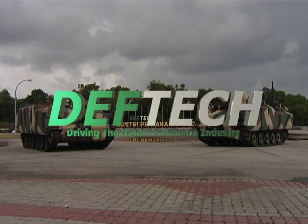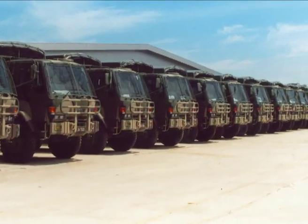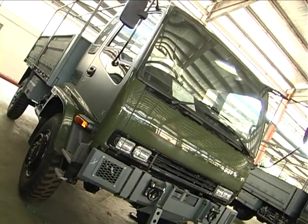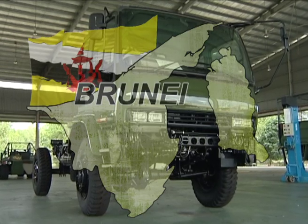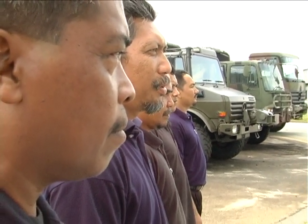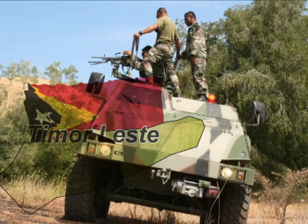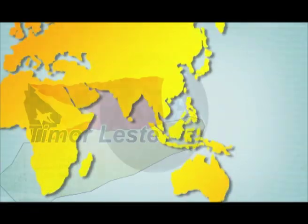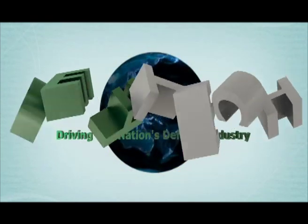DevTech is strategically broadening its horizon by seeking opportunities to expand its customer base through penetration of potential export markets. DevTech's first overseas contract was secured in 2005 to supply 69 units of High Comp Handalan 2 4x4 trucks to the Royal Brunei Armed Forces and specialist trucks for the Bangladesh police. In January 2008, a memorandum of understanding was signed with the government of Timor-Leste to support the modernisation programme of their Defence Forces. The Business Development and International Division is actively pursuing further regional opportunities.